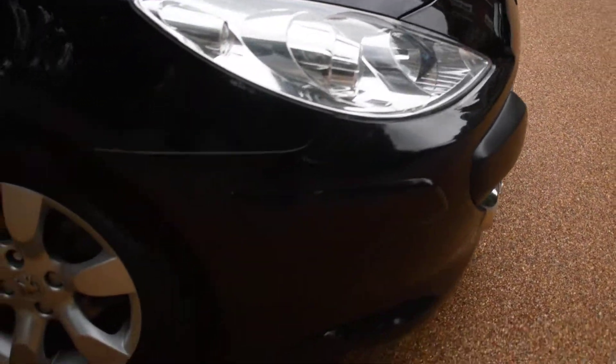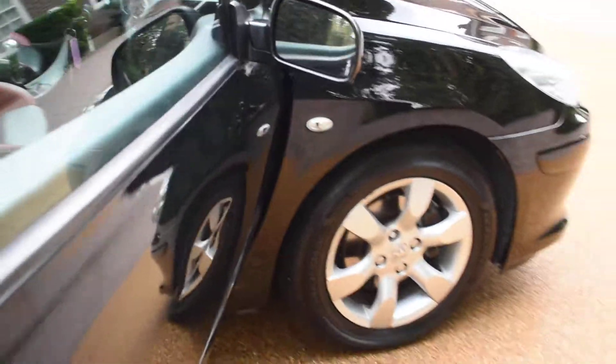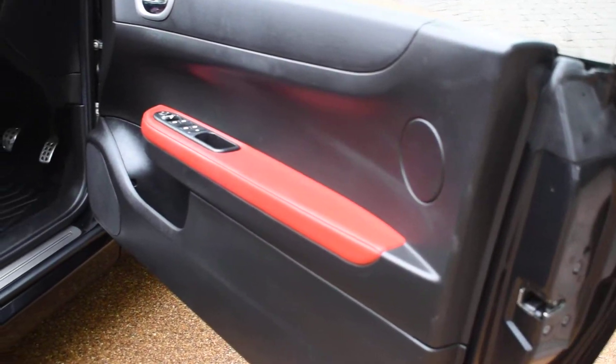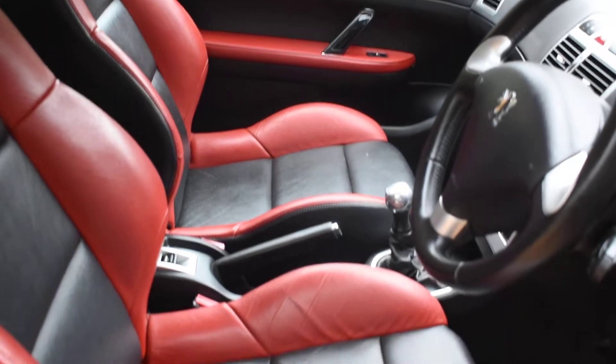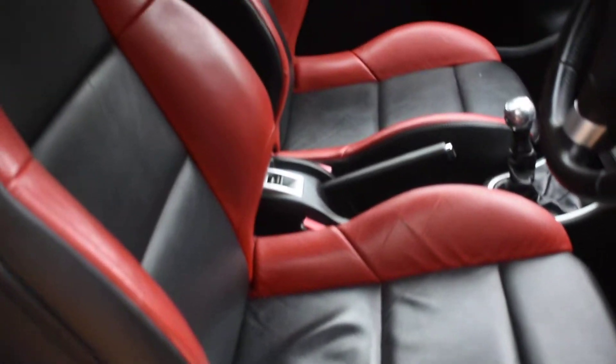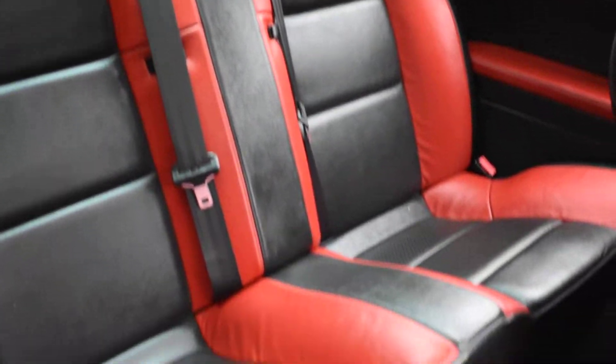This is the offside front wheel, which is all very nice, and the driver's door card which is nice. As you can see the leather seats are good — there are no tears, rips, or burn holes in the seats. I don't believe this car's been smoked in and the rear seats are all lovely as well.